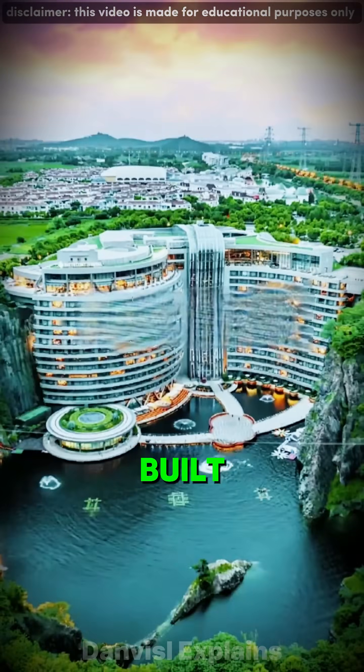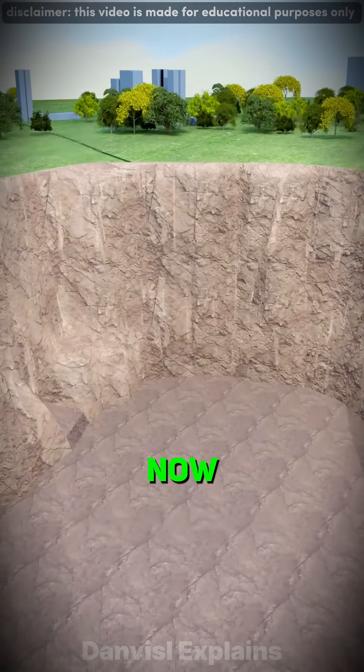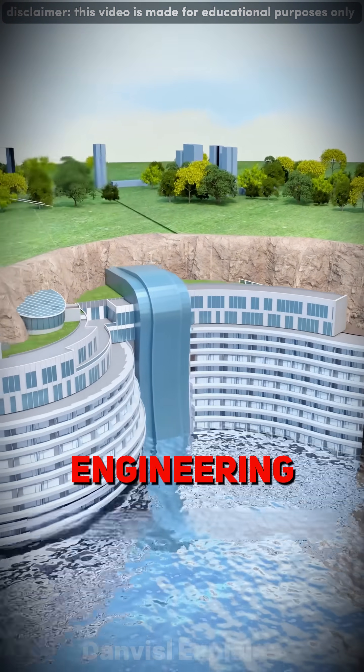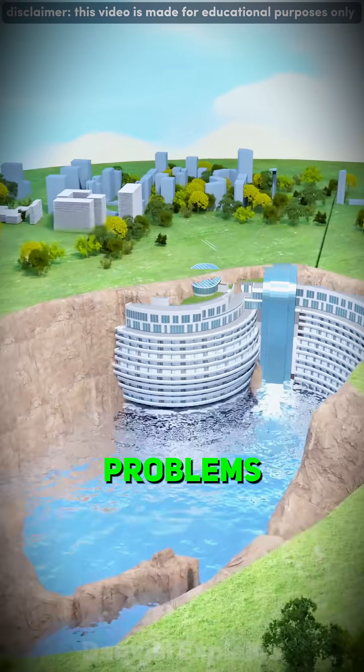You're looking at a five-star hotel built inside a 90-meter-deep pit. This was once an abandoned quarry. Now it's one of the world's craziest engineering miracles. But building downward instead of upward came with impossible problems.